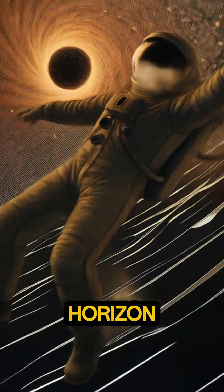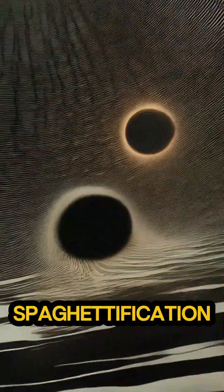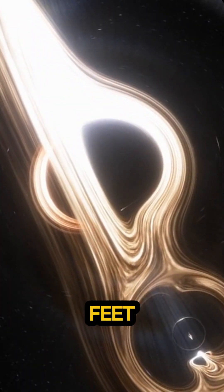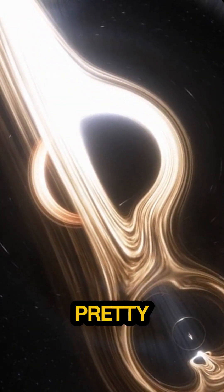And if you did cross that horizon, you'd face spaghettification. The black hole's gravity would stretch you out like a noodle, feet first as you fell in. Pretty wild, right?